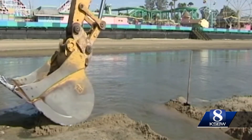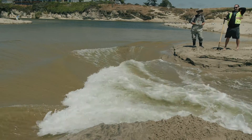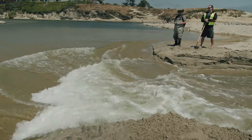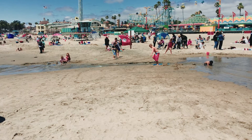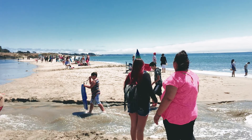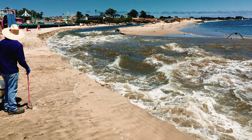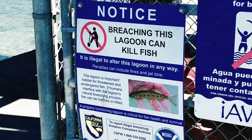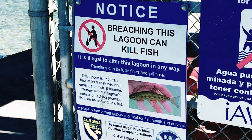Under regulatory oversight, heavy equipment is used to break through the sandbar so that the river can flow into the ocean and relieve the flooding. However, from time to time the lagoon is breached by beachgoers, including children who do not understand the danger and illegal nature of causing a lagoon breach. Breaching is also as treacherous to natural habitat as it is regarding flooding and public safety.